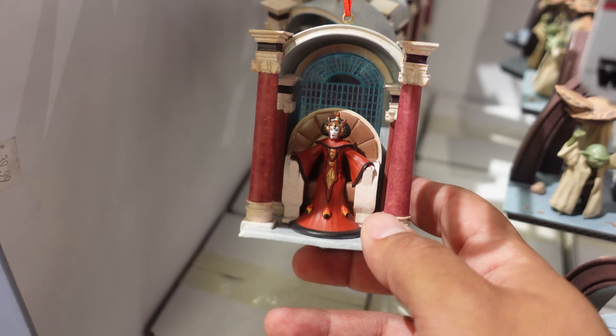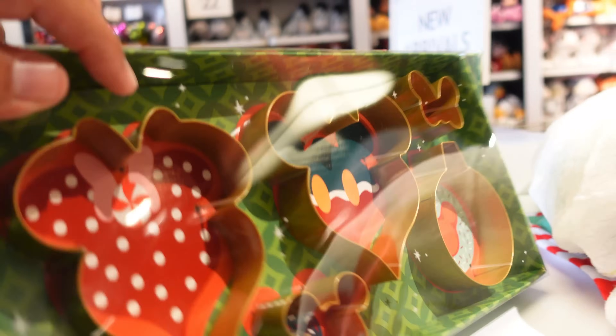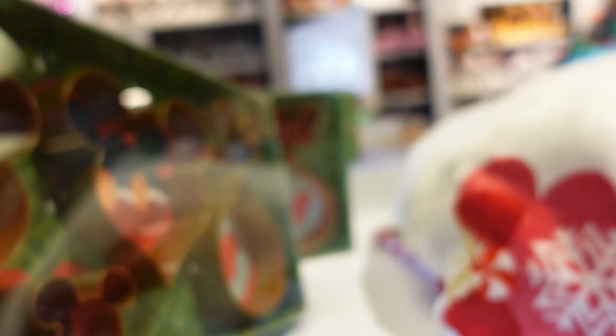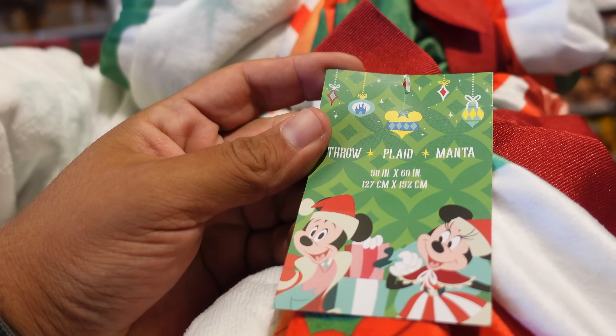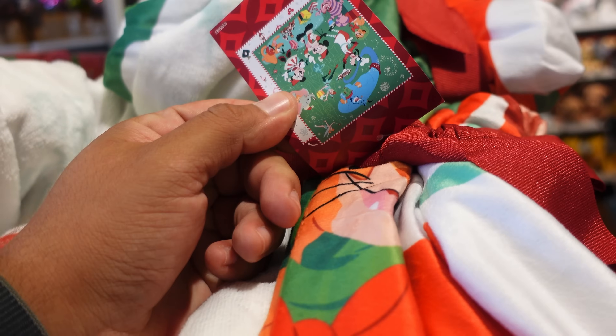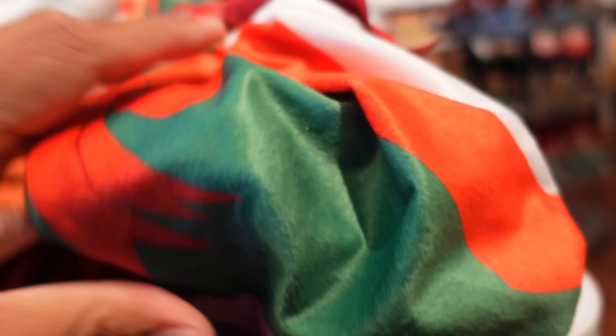They also have a Christmas cookie cutter set at $24.99. They have a blanket — here's how it looks when it's open — and this one is $59.99.